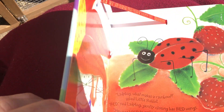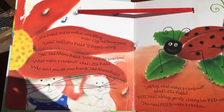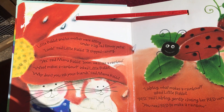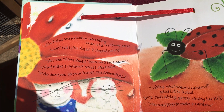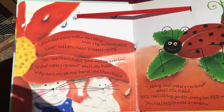Little Rabbit and his mother were sitting under a big flower petal. 'Look,' said Little Rabbit. 'It stopped raining.' 'Yes,' said Mama Rabbit. 'Soon we'll see a rainbow.' 'What makes a rainbow?' asked Little Rabbit. 'Why don't you ask your friends?' said Mama Rabbit.